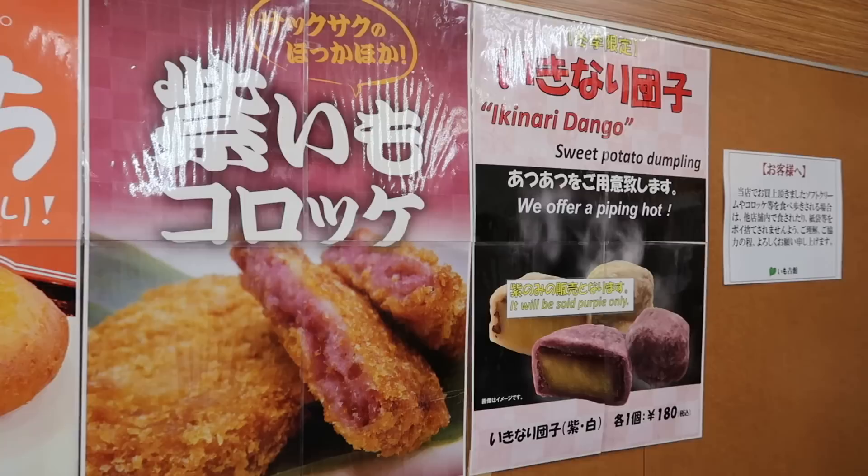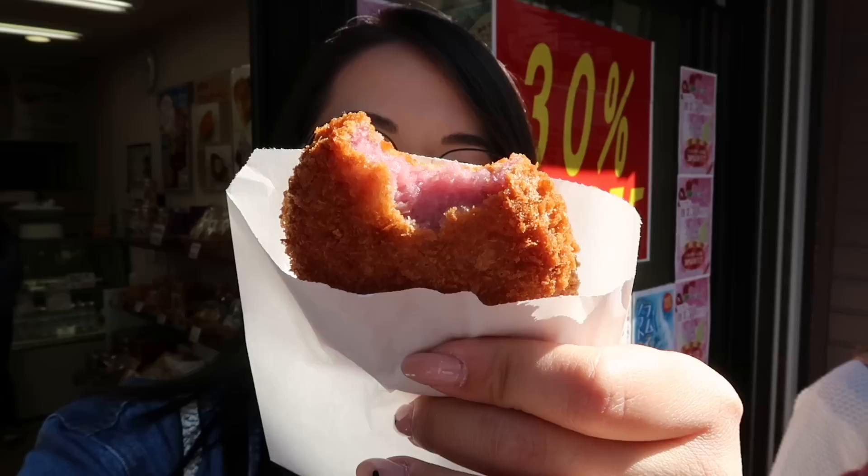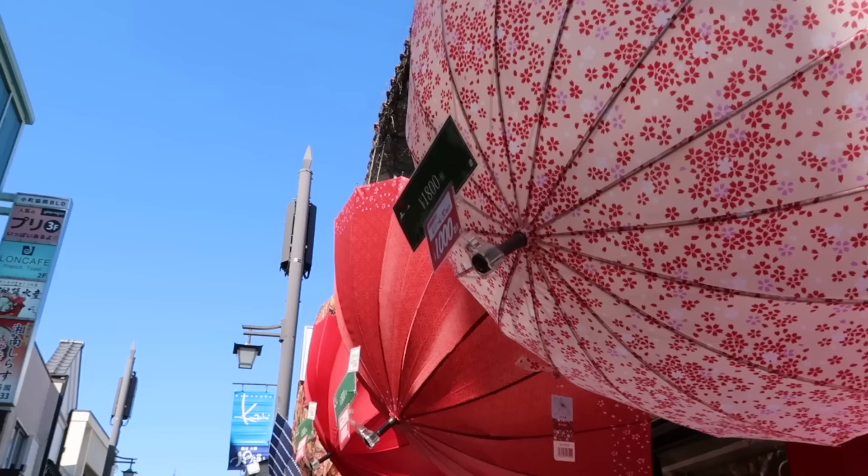Let's get some koroke! We have sweet potato koroke, which is basically deep-fried mashed sweet potato, and that looks delicious. I've got my imo koroke, my sweet potato cake. Guys, look at that color!